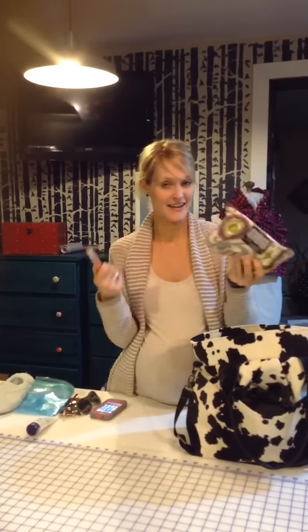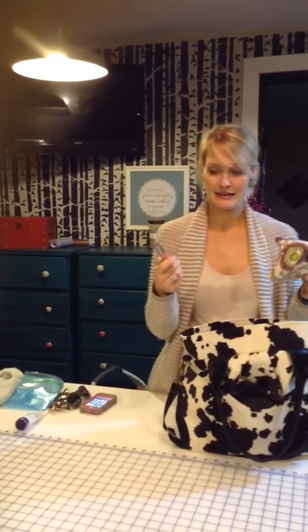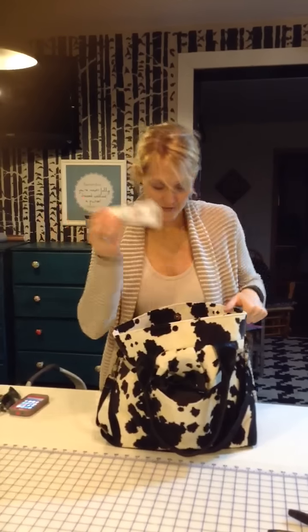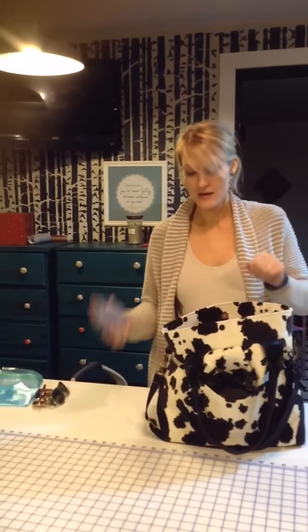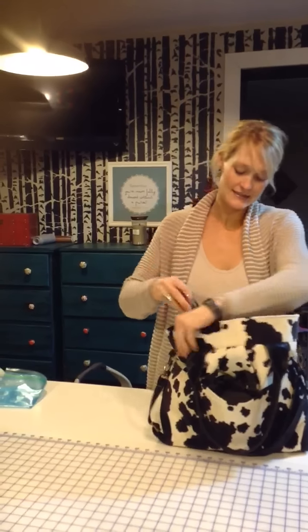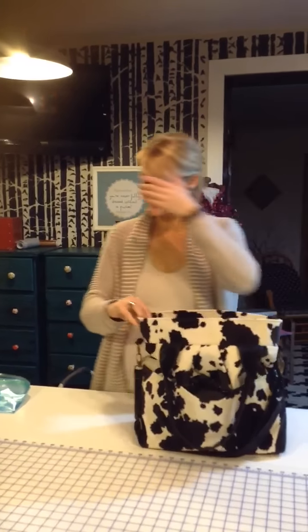The cosmetic bag has aspirin in there for my husband if he gets a headache or hungry or whatever during labor. Some lip gloss, some lotion, my cell phone, sunglasses — those would be like my purse items.